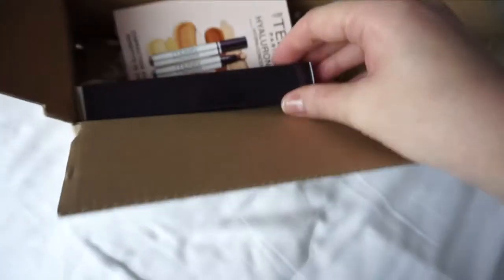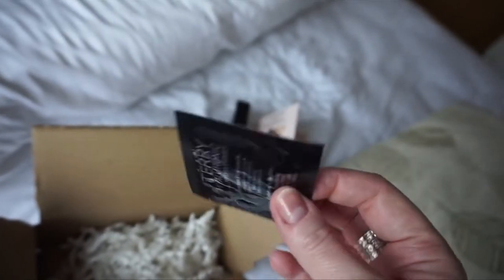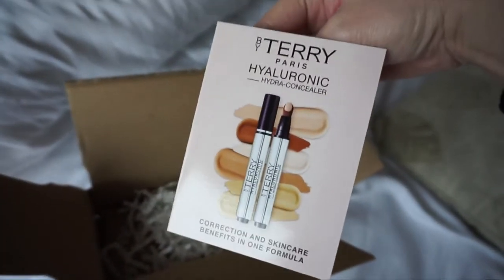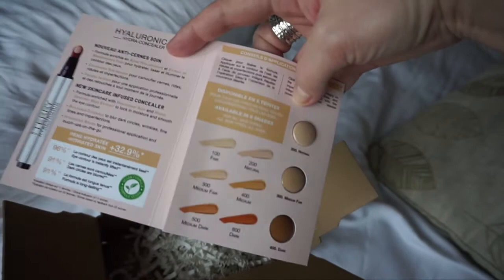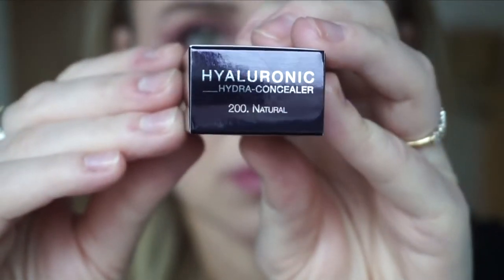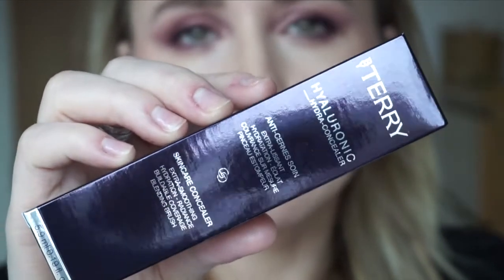It came in this little box with some samples — I have a By Terry Hyaluronic Hydra Primer. I'm not usually one for primers but I'll give this a try. By Terry products are quite expensive for my budget. I also have samples of the concealer itself in three different shades. The one I picked is 200 Natural.